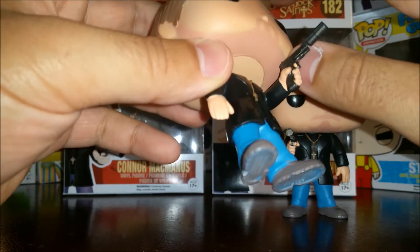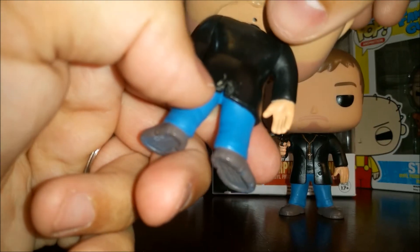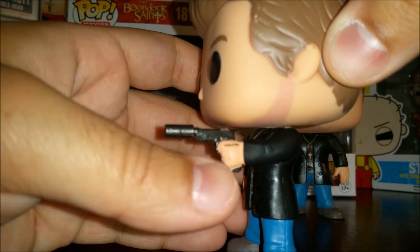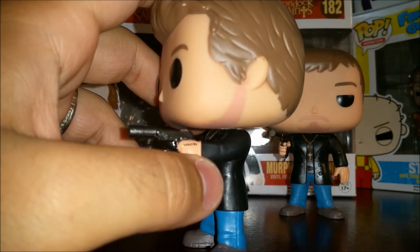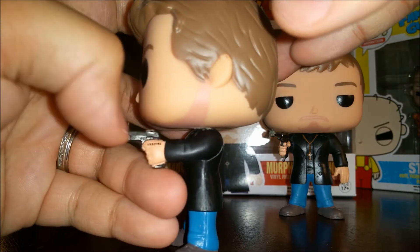As far as paint job, Connor's got a pretty decent paint job. He's got some scuffs you can't really make out, but I was able to pick the one I wanted. He's got scrapes all over the back of his coat, which looks pretty bad. What I like about the little details is this has his Veritas tattoo on his hand, which means 'truth' in Latin. He's got his pistol here, though there's a little bit of flesh paint on the pistol itself.